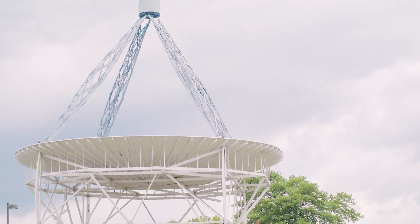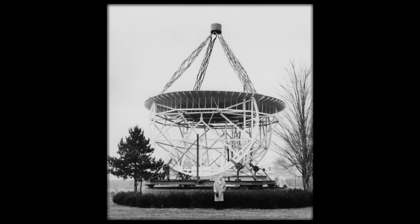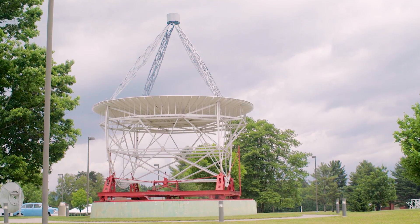Visitors are greeted to the Green Bank Science Center by the Groot-Reber Telescope right here. This is the first modern radio telescope, invented by Groot-Reber and completed in 1937. Groot-Reber himself actually came to this site and reconstructed the telescope for us, at this site of course with a different base. When it sat in his backyard he steered it using a Model T axle, but we do have a more familiar mount for the telescope now.